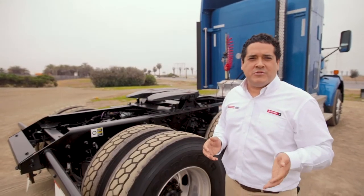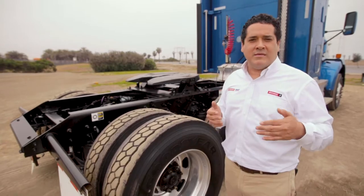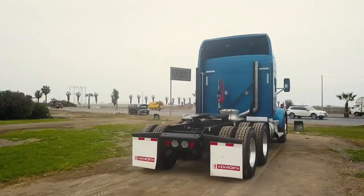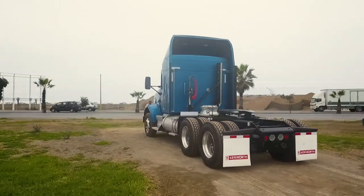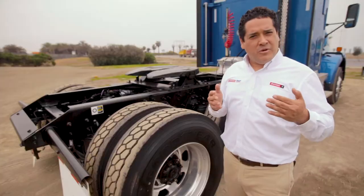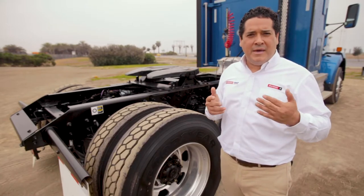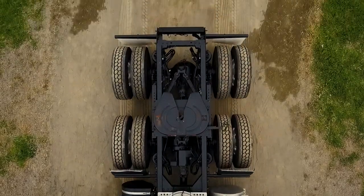Continuando con nuestro T800, nuestra unidad viene equipada con un eje posterior de 43,000 libras, una suspensión neumática Air Glide Kenworth de 8 bolsas y 4 brazos de amortiguación, trabas inter-ejes, un paso diferencial de 4.3, sistemas de freno ABS y por supuesto una quinta rueda Jost de alto tonelaje.